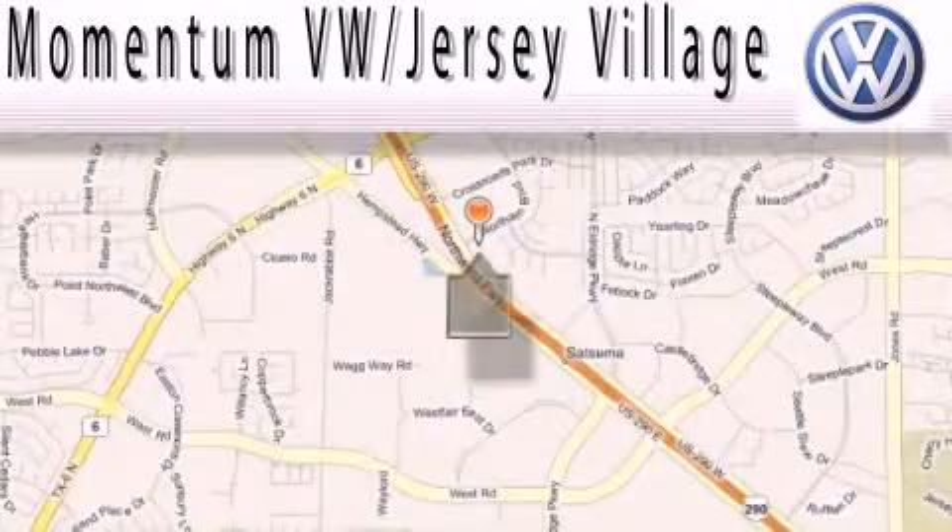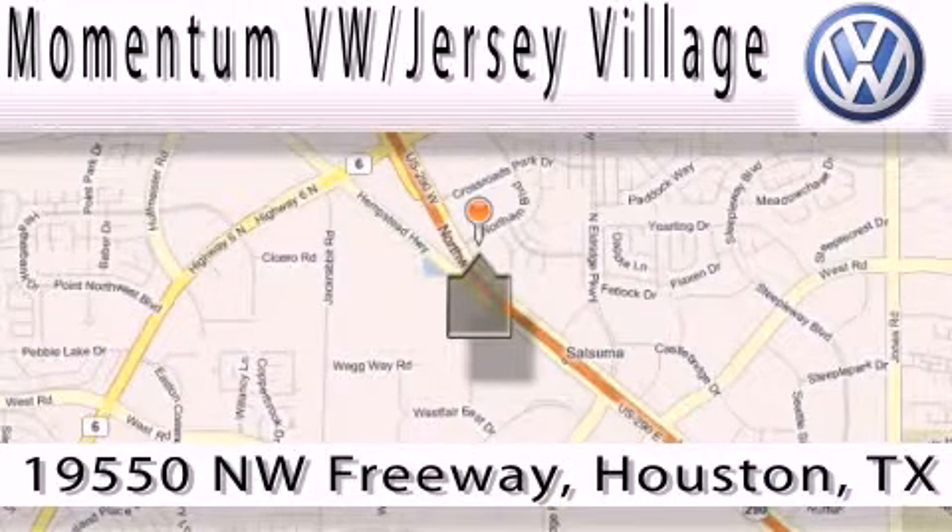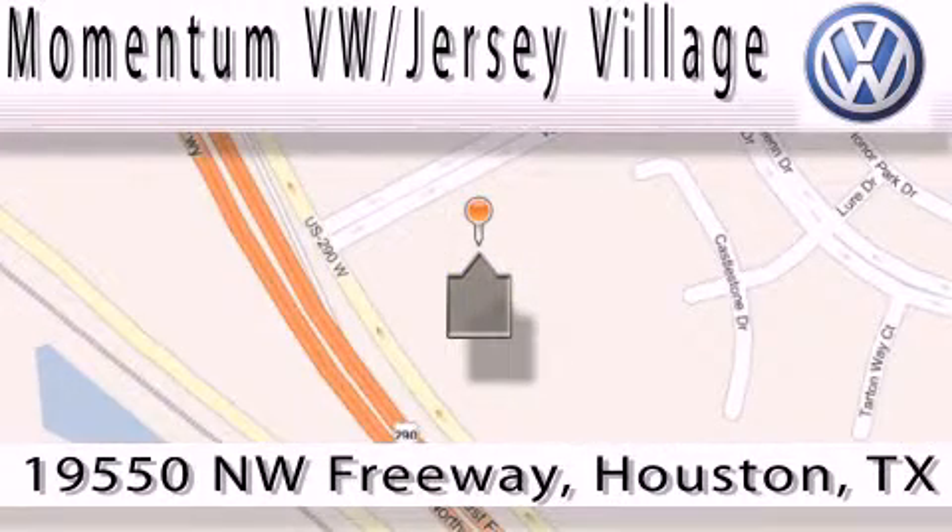Extreme low-pressure sales, extreme friendliness, and extreme fair pricing. That's Volkswagen of Jersey Village, a proud member of the largest dealer chain in Houston. Contact our internet department today or stop on by — we're easy to find. Just take 290 West to the Eldridge Parkway exit.